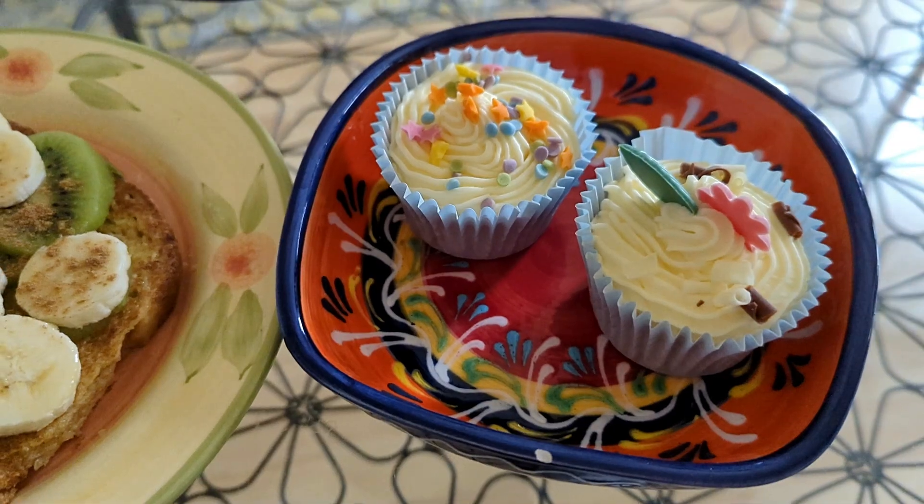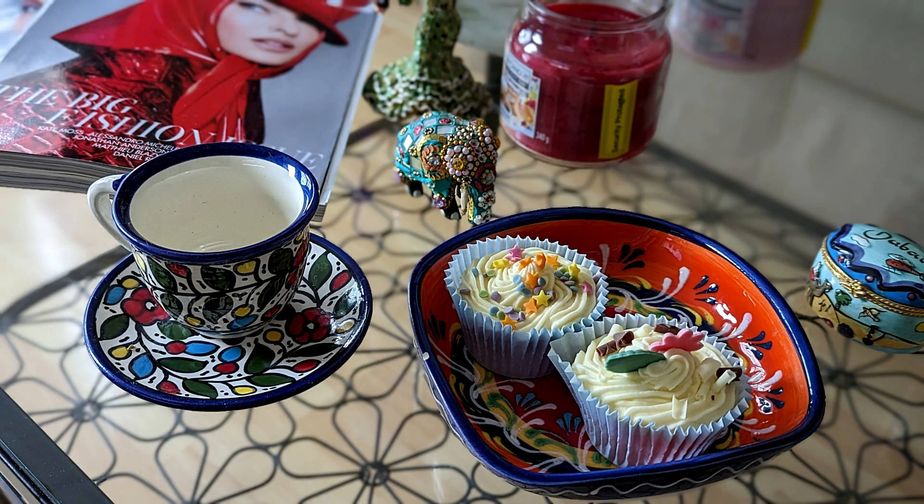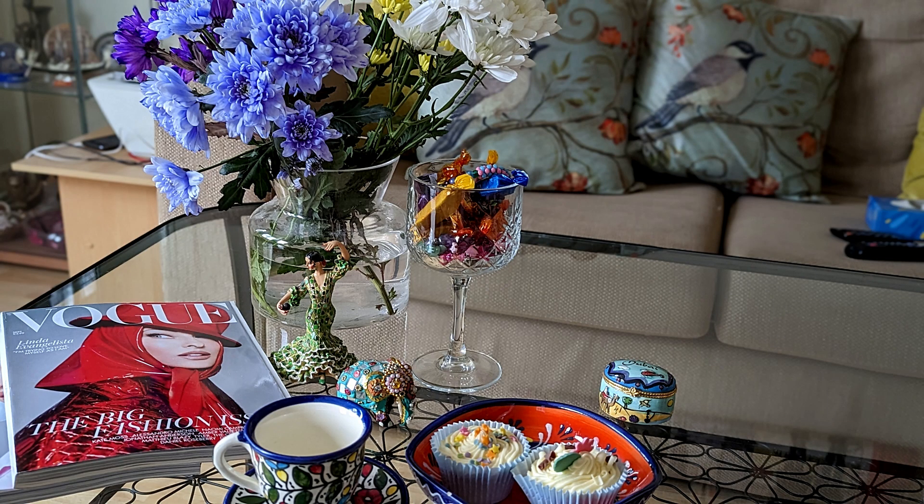Oh my goodness! These vanilla cupcakes were so yummy, paired with my favorite latte. So breakfast is done now finally.